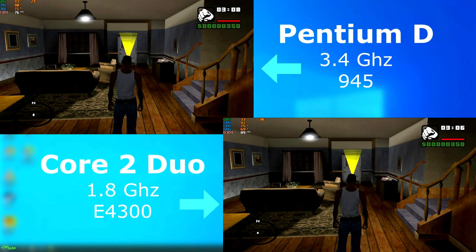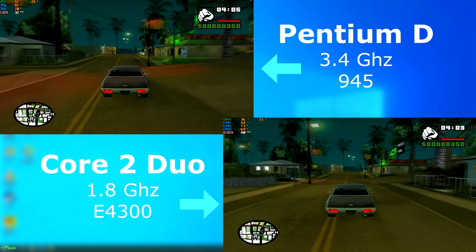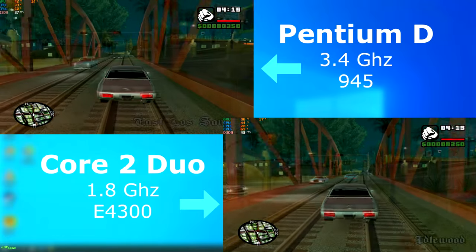GTA San Andreas was released about two years before either of these CPUs, so it's the type of game that may have been run on them. Even standing in the living room you can see the difference — the Duo was over 10 FPS higher just in that scene alone. Out on the streets the frame rate jumps around quite a bit, but you can still see that the Duo was always about 5 to 10 FPS higher than the D.